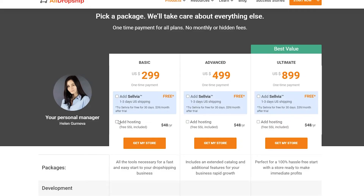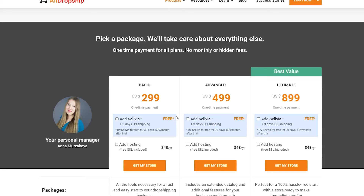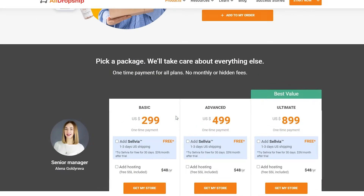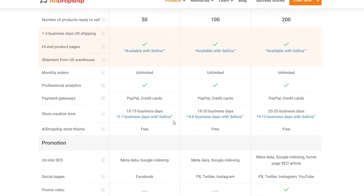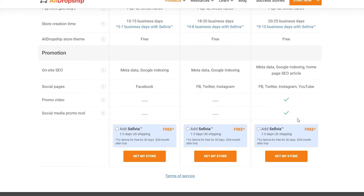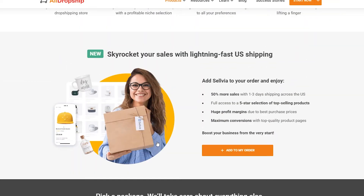Depending on which package you want, you can choose accordingly. Below you have a list of services available across the different packages — the Basic, Advanced, and Ultimate packages — along with payment gateways. Setup takes 10 to 15 business days, or more depending on your package, but overall they give you a very nice service. Choose whichever plan works for you and get that store.